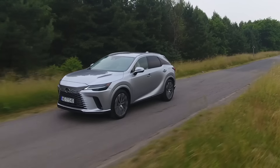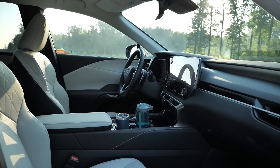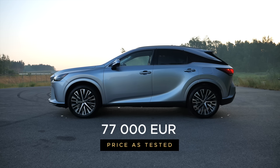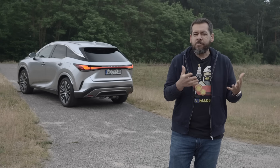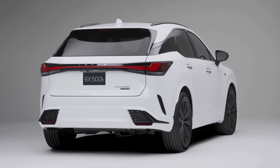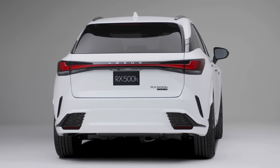Prices for the Lexus RX start at 68,650 euro for the base level 350H. This mid-trim is about 77,000 euro. From my point of view, you need at least 83,000 to 85,000 euro for an RX. I'm interested only in the PHEV because the RX 500H is too expensive and doesn't handle like one would expect from a car with adaptive suspension and four-wheel steering.